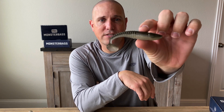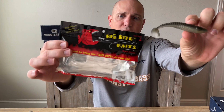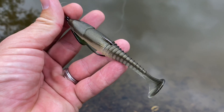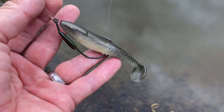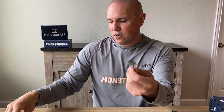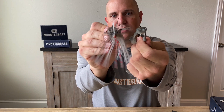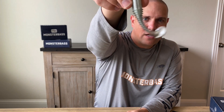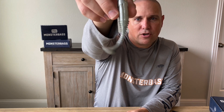The Big Bite Baits Finesse Swimmer in the 4.4-inch size — especially in Tennessee Shad — has such a good-looking profile. If you're throwing it on a swimbait hook, it will roll a little side to side. On an underspin or swim jig, it stays really straight. But that tail — the way the plastic is designed — gives a lot of kick and action, so you're going to get a lot of movement and draw a lot of bites.